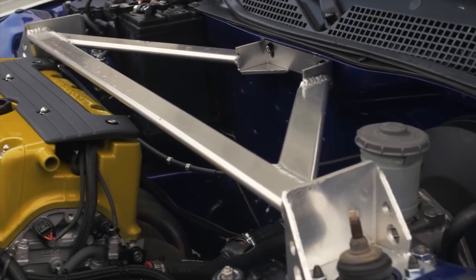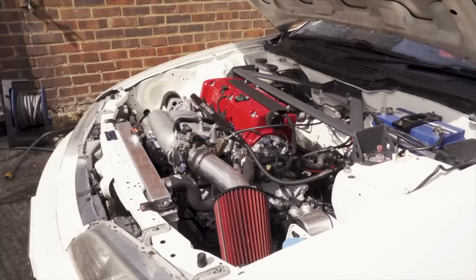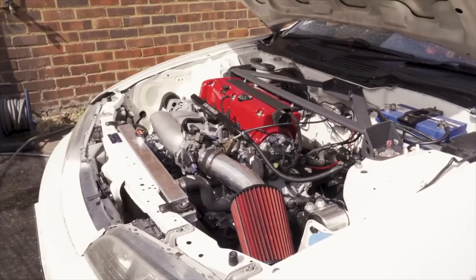The K20A had a lot of features that made it different from the outgoing B-Series engine, but today we know it's an awesome engine that offers a lot of performance, and many people have swapped the K-Series into older Honda chassis. As Honda moved their entire product line into turbocharged engines, they needed a new performance engine, and that's where the K20C comes into play.